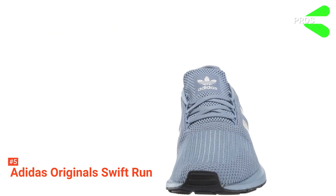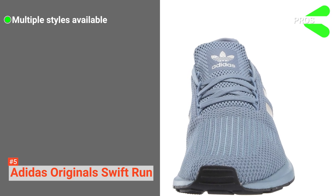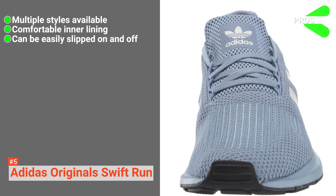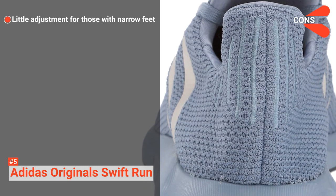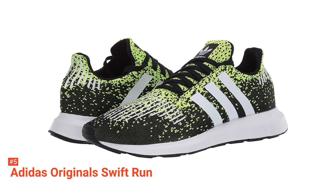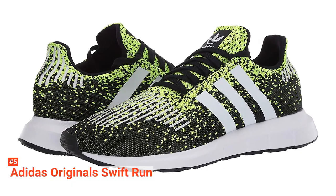Its pros are: it's a sleek-looking shoe available in different colors, it has a comfortable inner lining, and it is easy to get on and off. However, it is not adjustable enough for those with narrow feet. The Adidas Original Swift Run are a good-looking and comfortable pair of shoes mainly suited for running and casual use.